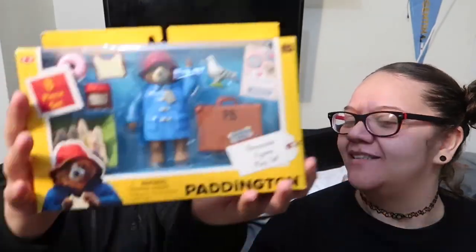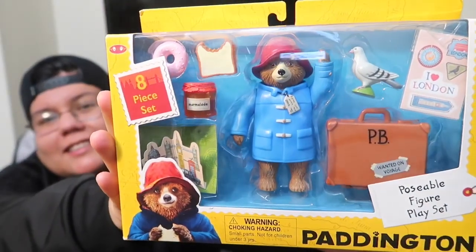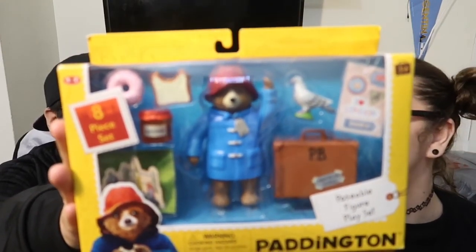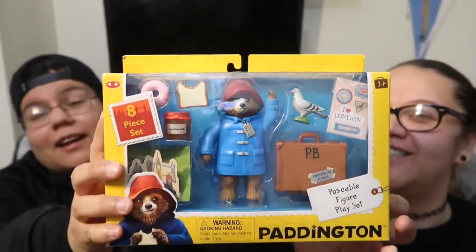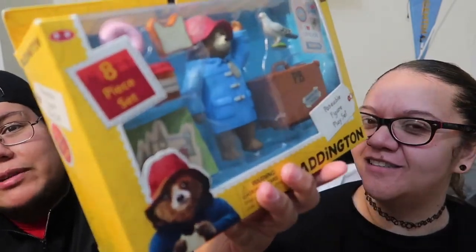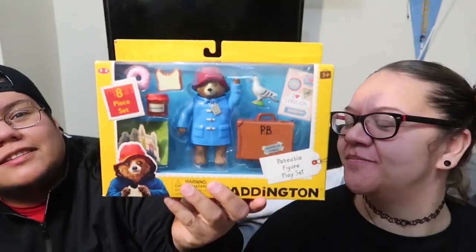I got a Paddington Bear in here — I gave it away! I don't know, since I was little I always had an obsession with Paddington Bear. He's going to come out of the box anyway. So in this box he has a donut, a pigeon, a travel sticker, a suitcase, a posable figure of him, a pop-up book, a sandwich, and the marmalade jar. Apparently you can fit every single one of his accessories inside his actual suitcase.